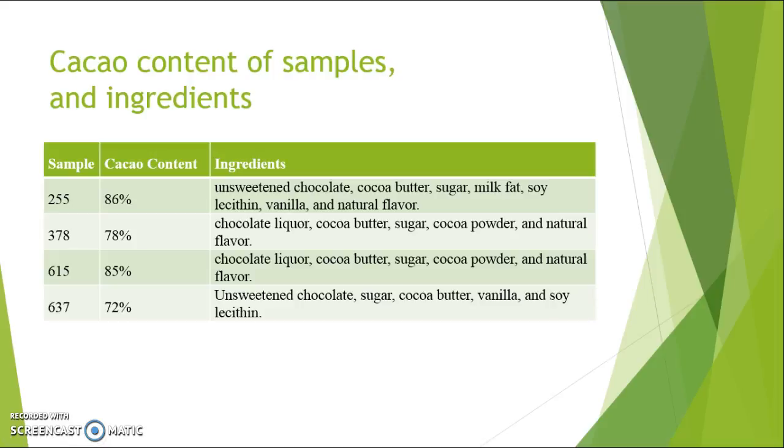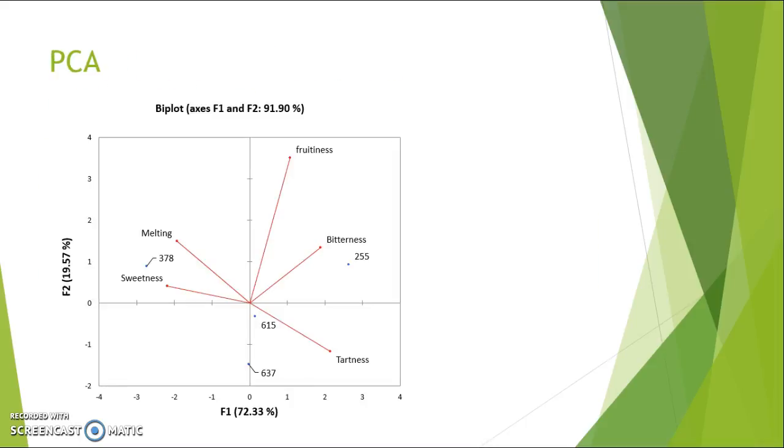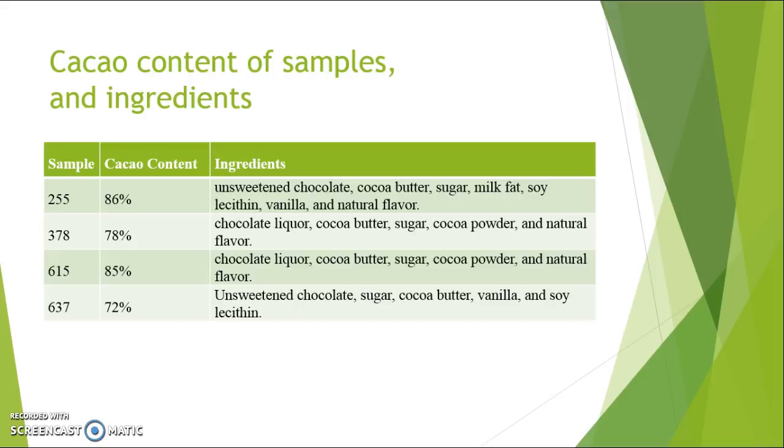The contents of the samples and sample numbers are shown here. Sample 255 is the 86% cacao, the highest concentration. So 255 had the highest cacao content, followed by 615, 378, and 637. Going back to the previous slide, you can see that with the highest cacao content, bitterness increased. Sample 615 was the next most bitter with 85% cacao, followed by 637 and 378 after that, which makes sense given the various ingredient differences.